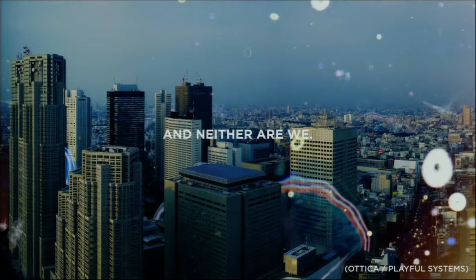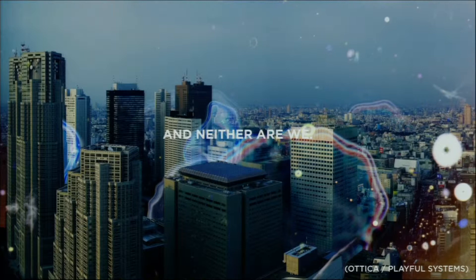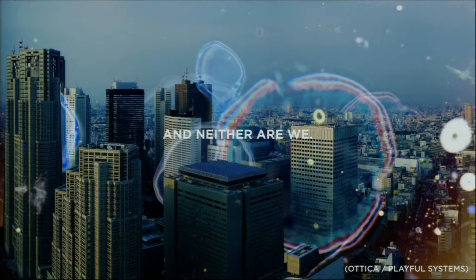We live our whole lives pretty much unaware of this — unaware of it at this scale, and certainly unaware of it at the urban scale. That's what we're interested in exploring: what is that relationship, what does it mean, where does it come from, what is it that we're actually carrying, and where does it go?